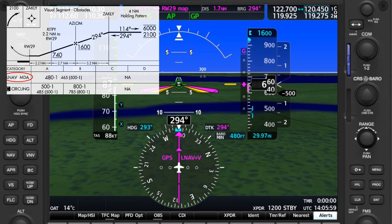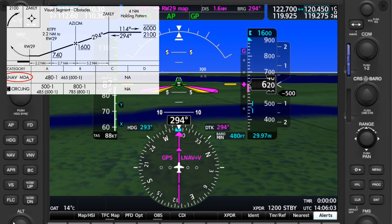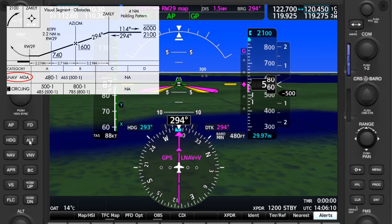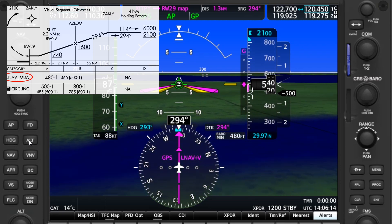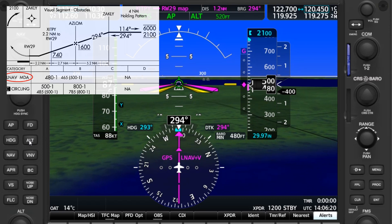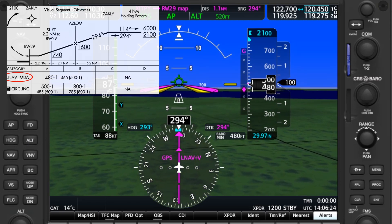So next time you see on your GPS that you'll be flying the LNAV plus V, don't go looking for that in the minimum section. Simply use the LNAV figures and realize that you're flying a lateral navigation approach to a non-precision MDA minimum, and you're still responsible for all step-down fixes and not going below the MDA until you're legally able to do so. Hopefully that clears up some confusion. Check out the Flight Insight website today for more training.